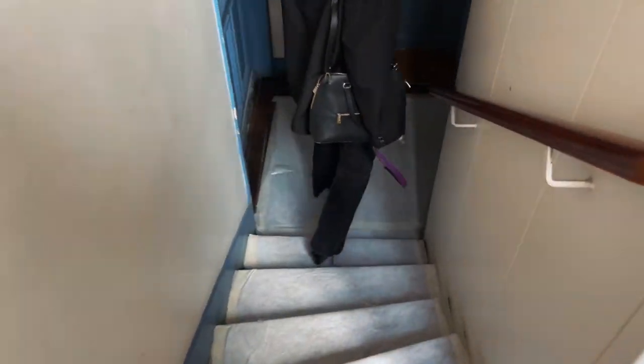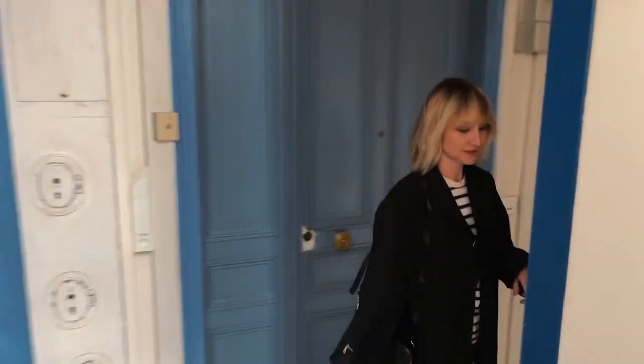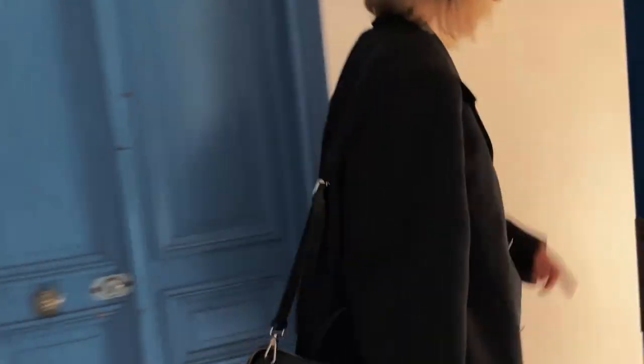We're still waiting. It's very unusual, very comfortable. It was built in the middle of the 19th century. We're taking the stairs because the elevator is very small.